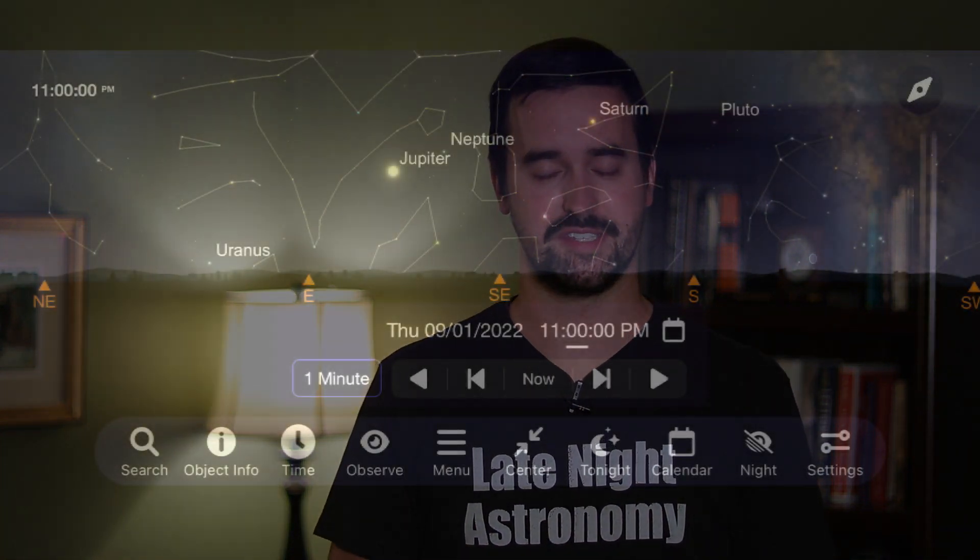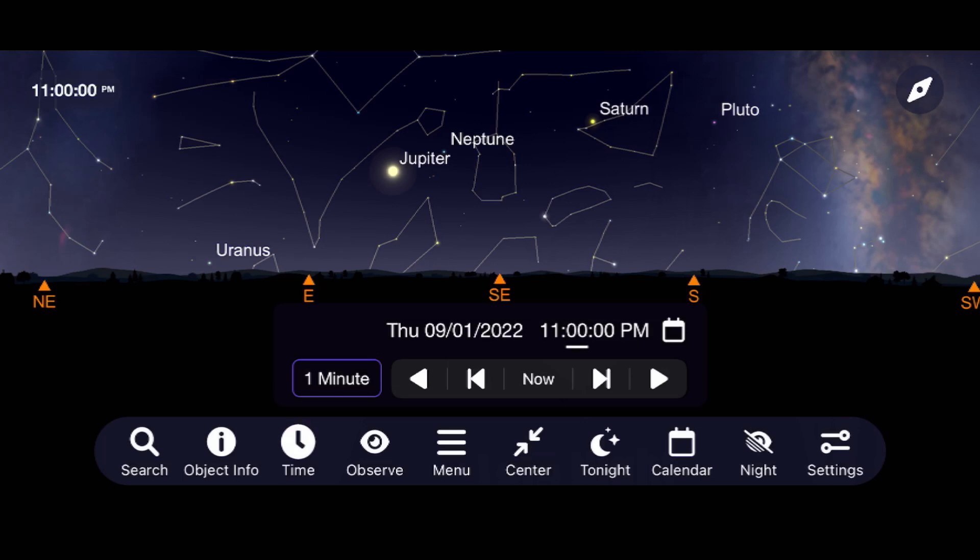Let's begin with Saturn. Saturn is great to go out and see throughout the entire month in the southeast, right after sunset. If you own a pair of binoculars or a telescope, go outside and see what the lowest magnification is that you can do while still being able to make out the rings. I can barely make out the rings in a pair of binoculars at 15 times magnification, but I really need a telescope with at least 30 times magnification to begin enjoying the sight. My best views of Saturn through my 8-inch Dobsonian telescope are normally around 100 times magnification on most nights, but sometimes I like to push it up to 200 times magnification when the skies are crystal clear and steady.